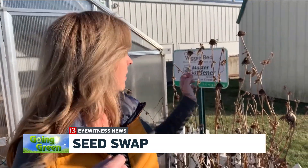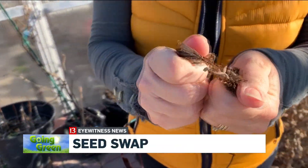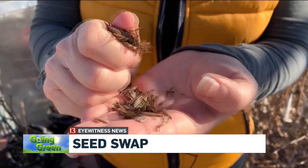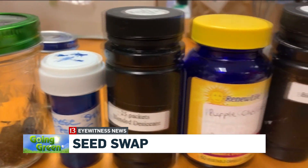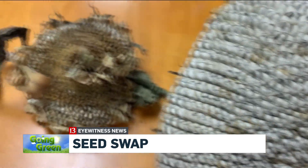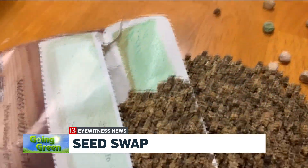Something like zinnia — that's very easy to save. It's easier if you get it just before it's completely dry. You can also buy heirloom seeds. An heirloom is a plant that has been around for many years, over 50, and it usually has a story to go with it. And we treasure the stories almost as much as the seeds.